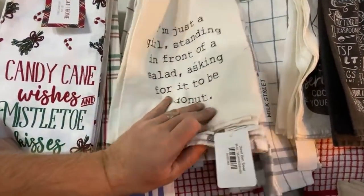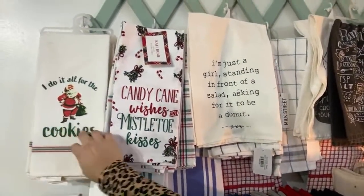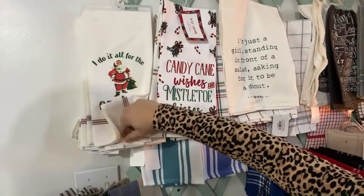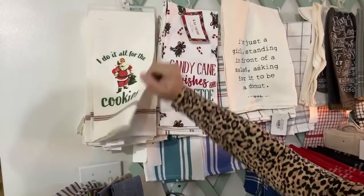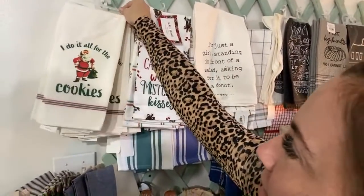And then the cookies — that beer one. I feel like this could work for guys too. I'm just a guy standing in front of a salad asking for it to be a donut. Except guys don't stand in front of salads — they just go get the donut. This one is $8.95. I think it's really cute with Santa on there.